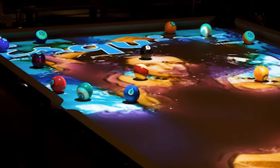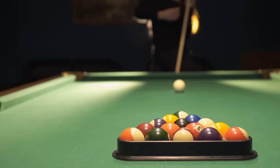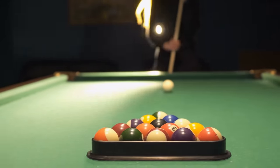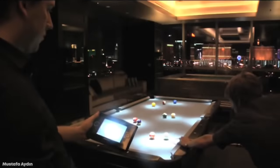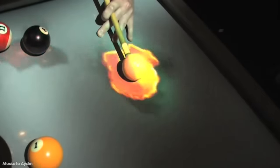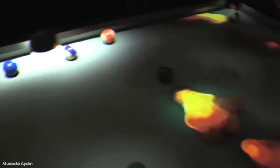So if your average green fabric pool table isn't cutting it for you anymore, then this thing might be the one for you. The Obscura Q-Lite is able to individually track each ball as they're moved around the table, accompanied by ripple effects or blazes of fire.